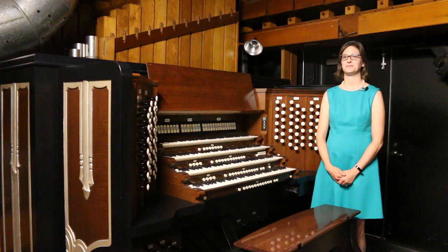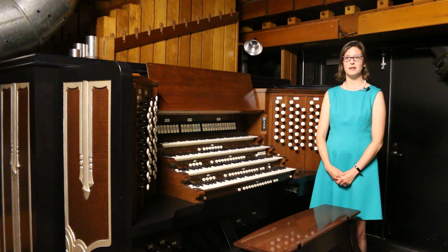Today, this E.M. Skinner symphonic organ, Op. 816, is regarded by many as one of the best concert hall organs in North America, and the only organ of its kind restored to its original condition.